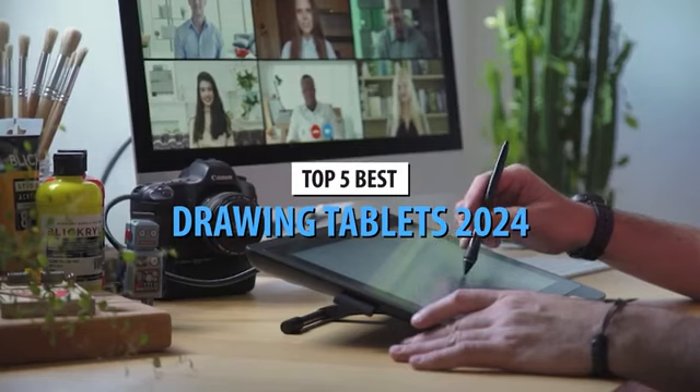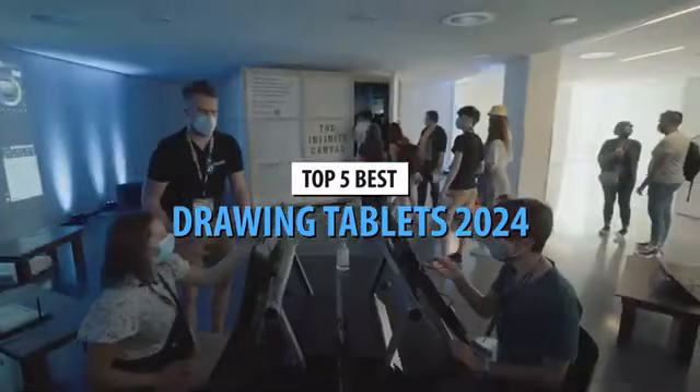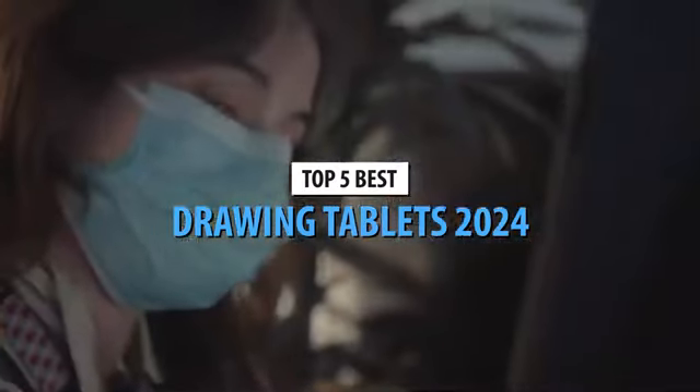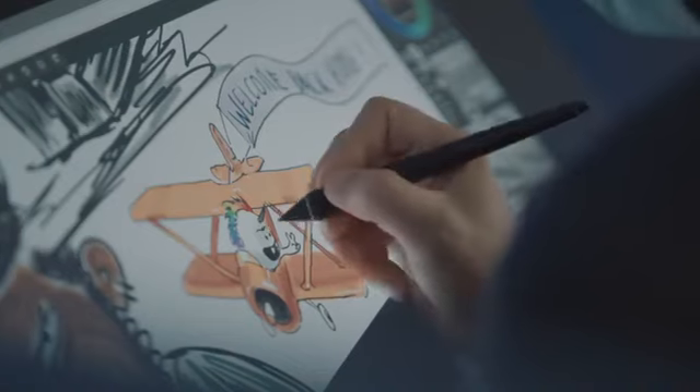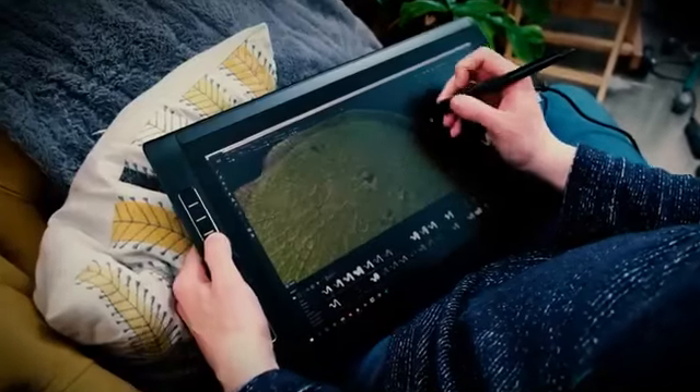Today's video is on the top 5 best drawing tablets in 2024. Through extensive research and testing, I've put together a list of options that'll meet the needs of different types of buyers. So whether it's price, performance, or its particular use, we've got you covered.